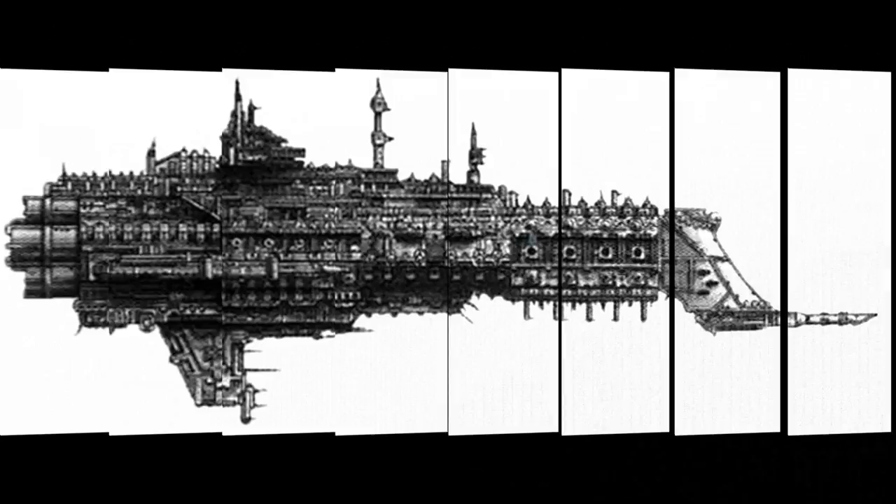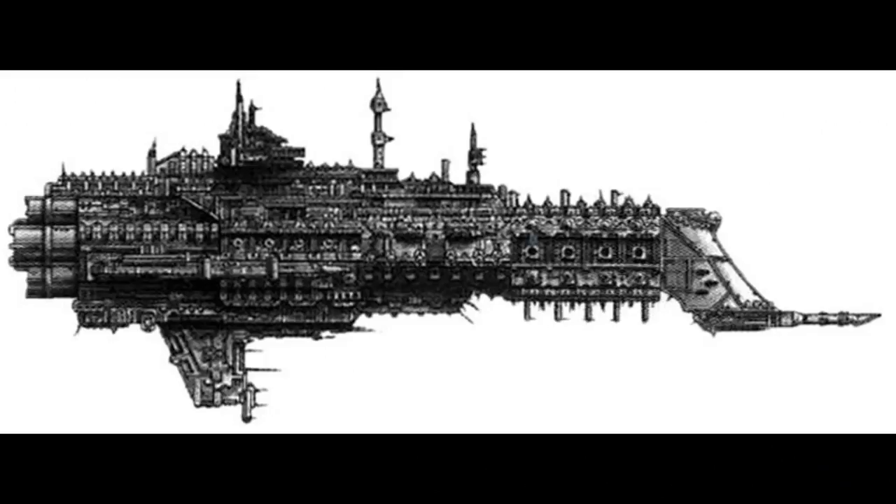Cruisers make up the majority of an Imperial Navy fleet. Though not as powerful as a battleship, cruisers are much faster and can still deliver a deadly blow. There are multiple classes of cruiser, most based on the same general hull design but incorporating different combinations of broadside batteries, lance turrets, and attack craft hangars. Examples include the all-round ubiquitous Lunar class, the Gothic class with its powerful lances, and the Dictator class attack craft carrier.